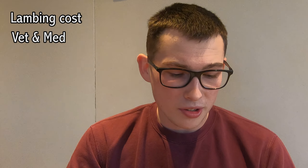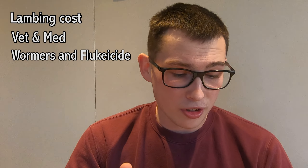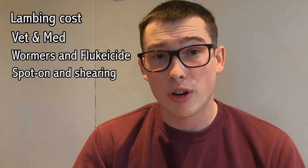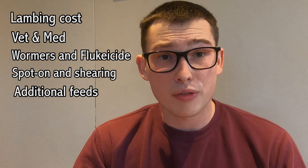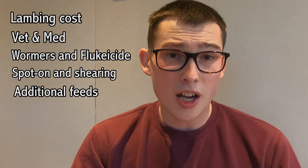Now we're going to get down to the costs. I've split these into sections so you can understand how we're spending money to produce the lambs. The sections are: lambing costs, vet and meds, wormers and flukes, spot-ons and shearing, and additional feed. That will give us a sum of how much we're spending on the sheep this year, and on top of that we'll look at how much it costs for grazing through the year.